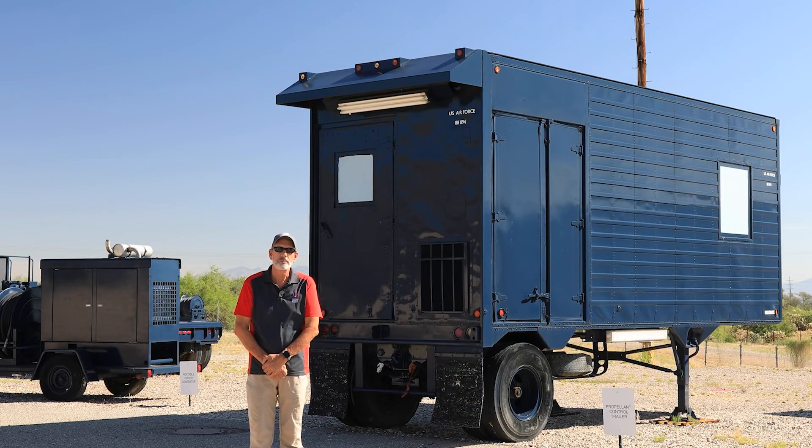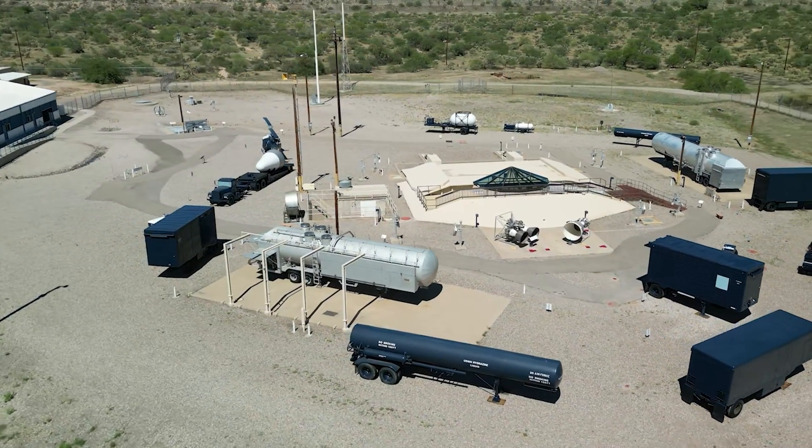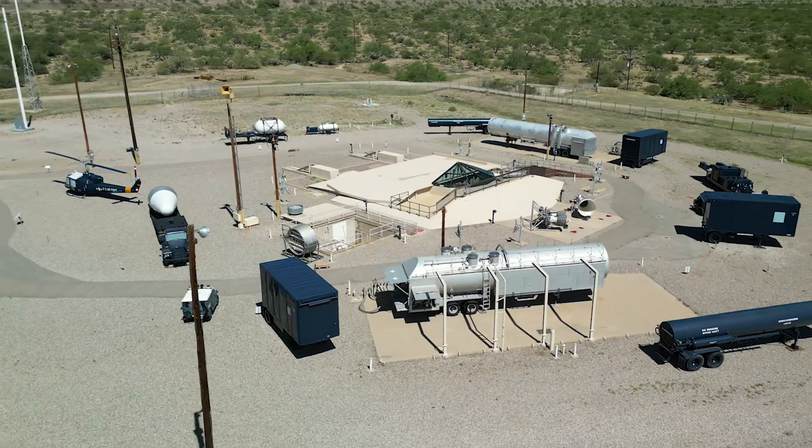The fuel and oxidizer had to be maintained at a specific temperature, between 58 and 62 degrees, in order to keep it stable. Holding trailers, pumping trailers, conditioning trailers, and transfer trailers all were used in this operation.